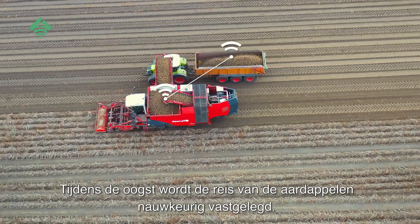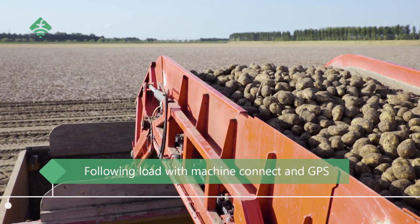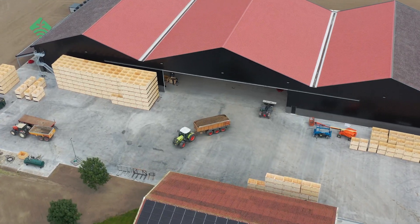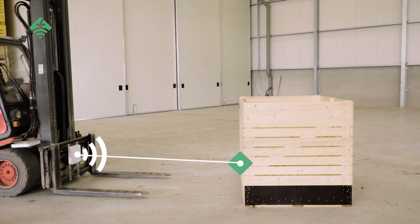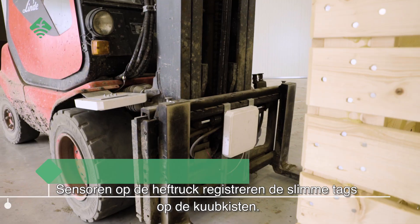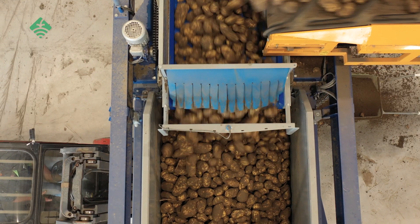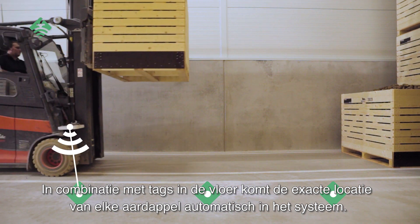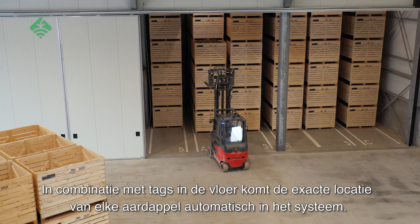During the harvest, the journey of the potatoes is accurately recorded — first from the field to the storage. Even here, the potatoes are followed closely. Sensors on the forklift detect the smart tags on the boxes, and in combination with the tags on the floor, the exact location of each potato is automatically entered into the system.